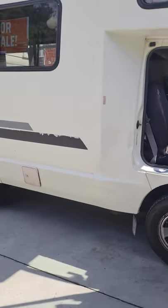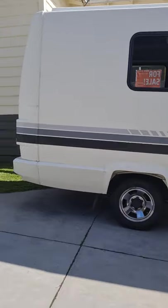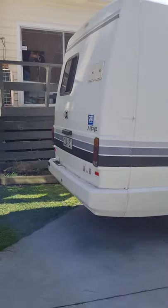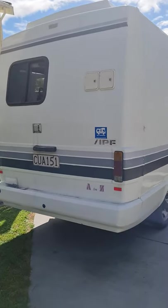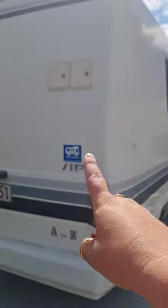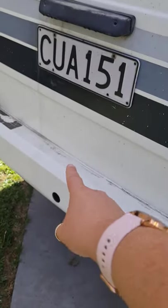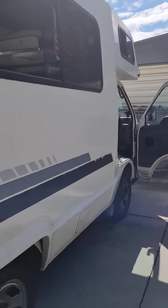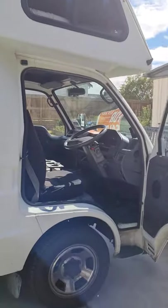This is it — the Isuzu Fargo, 1994, 2.4 engine which is tiny. Who's in a hurry to get anywhere? You've got your fresh water up here, so no one can pee in it — it's locked. You've got your grey water tanks down there. Good little runner. Any questions, please contact me.